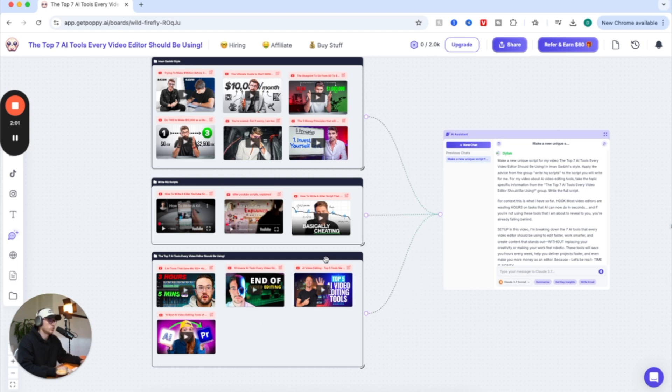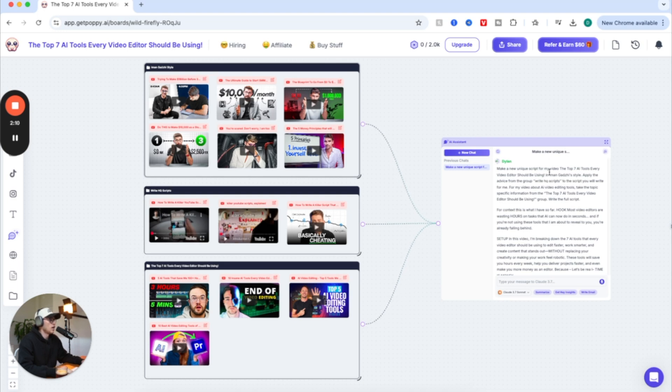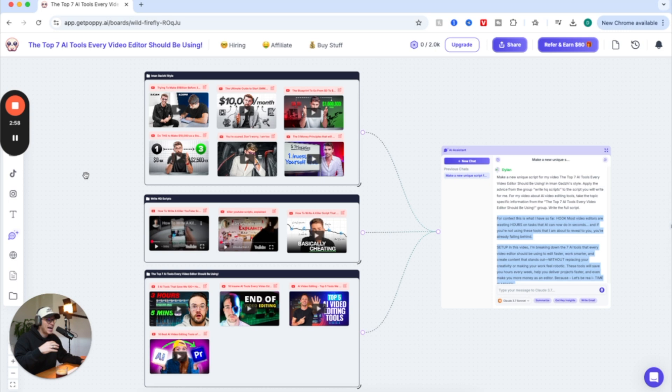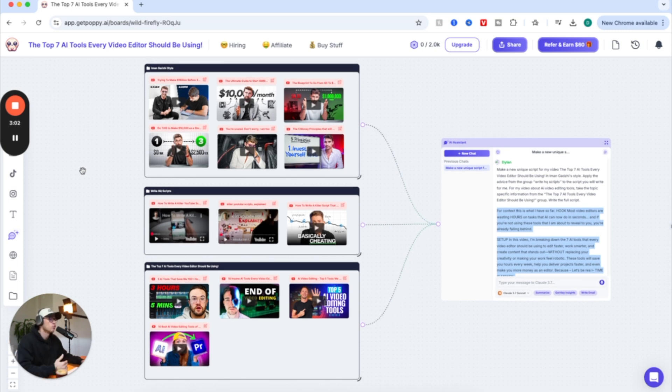Then I put all three into their own boards, connected the lines to the AI assistant, and said: 'Make me a new script for my YouTube video — The Top Seven AI Tools Every Video Editor Should Be Using — in Iman Gadzi's style, applying the scripting advice from the HQ Scripts board, and taking topic-specific information from the AI video editing tools board. Write the full script.' Usually this is the only prompt you need to make it a banger script. I'll link a full tutorial on how to build this out, but this is what I wanted to show you. It actually makes you put information in to give the AI context, making the scripts feel realistic.